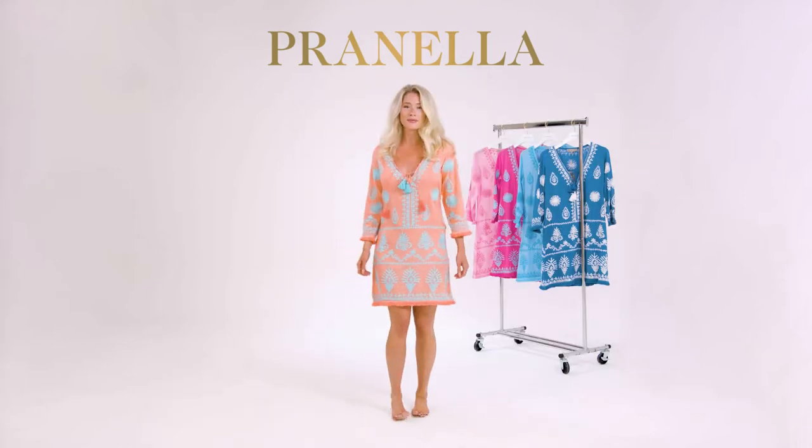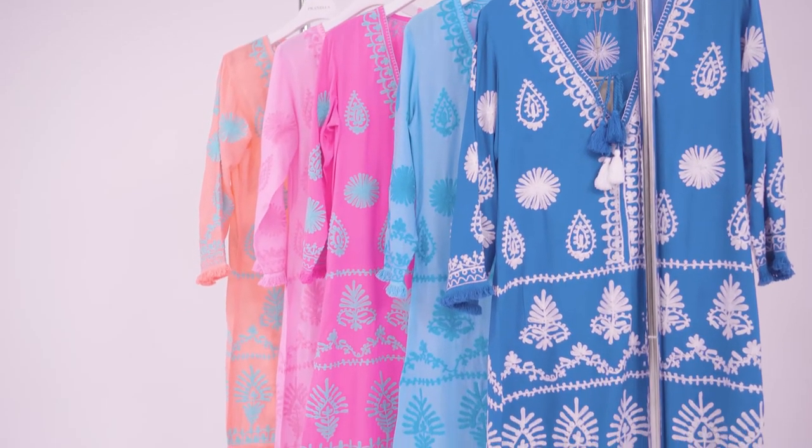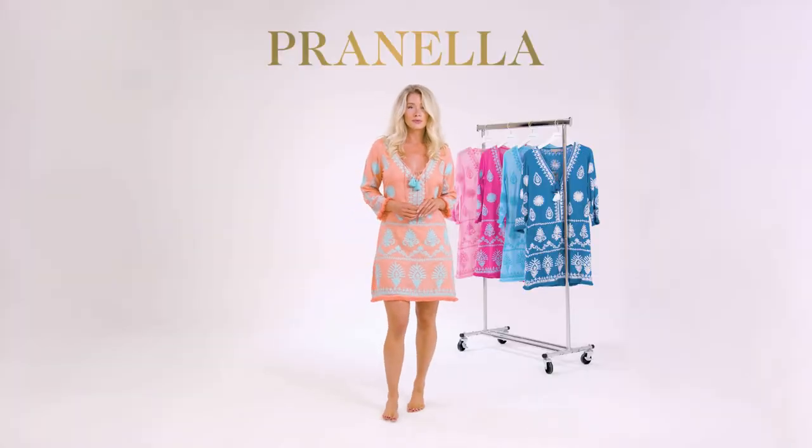The Aggie, a Prunella signature style. Sitting just above the knee, her A-line cut and three-quarter length sleeve creates an elegant beach cover-up.